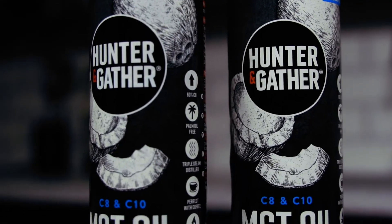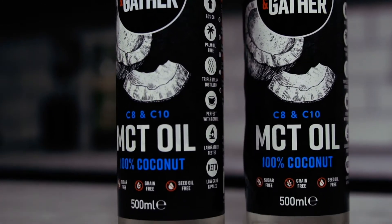So that means no nasty chemical residue and no hidden oils — just 100% coconut MCT goodness. And if that wasn't enough, we only ever bottle MCT oil in fully recycled glass bottles, not plastic.